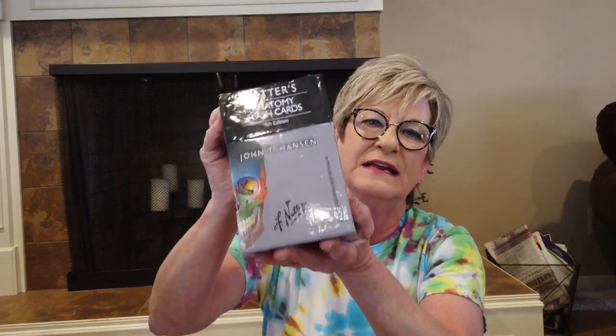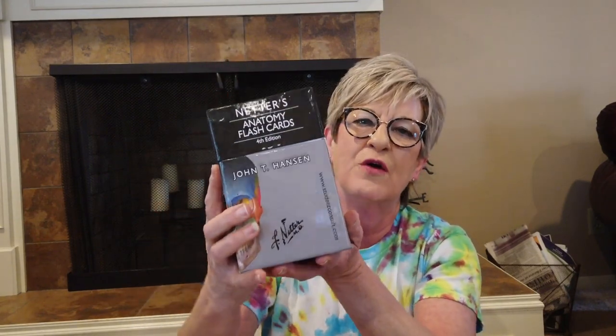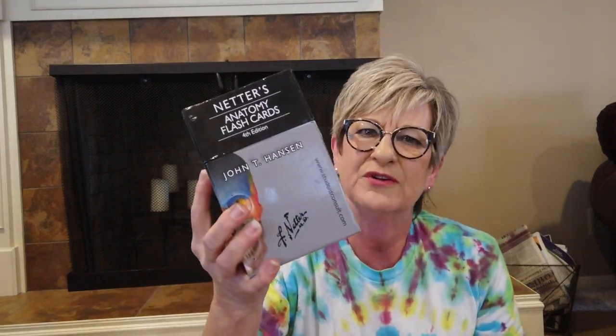I picked up these anatomy flash cards for $2.50. I'll list these on eBay — not Etsy — and they go for about $25 to $30. They'd be great for someone in a medical course.